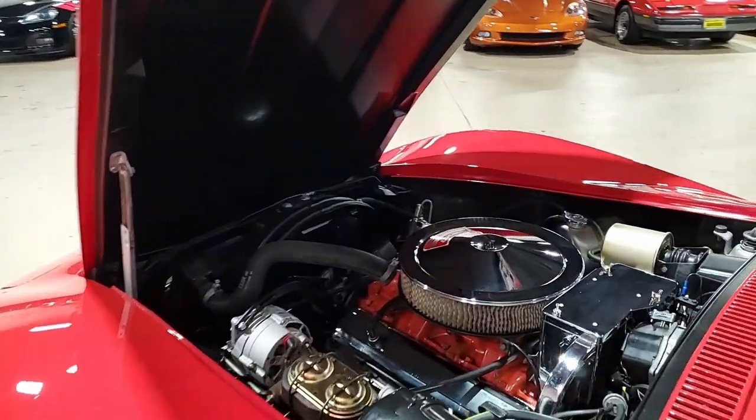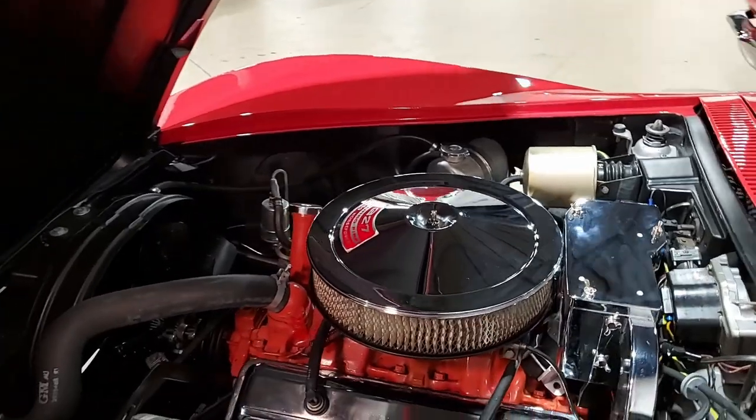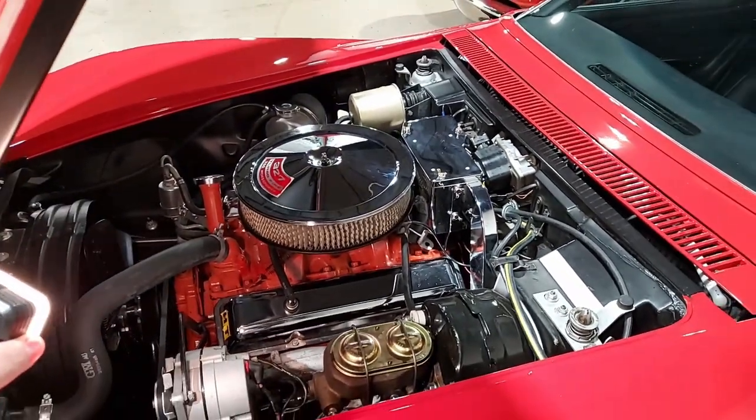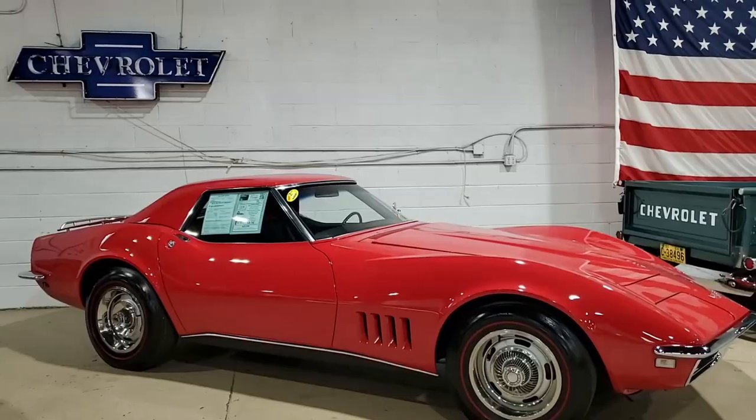Under the hood, you will find the numbers matching 350 horsepower 327 cubic inch L79 engine, and the transmission — it's going to be fun to drive because it's a four-speed manual transmission.